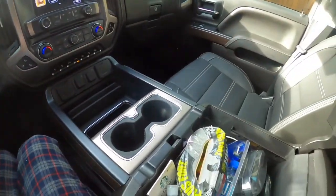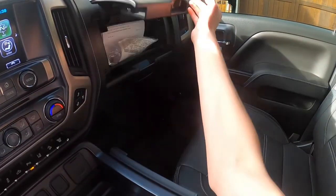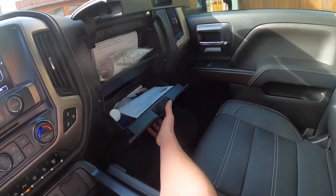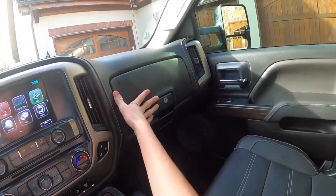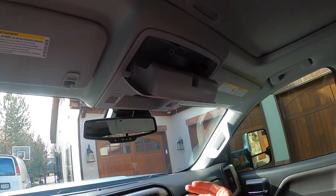Lots of storage, nice cup holders, and a huge center console. You've also got two glove boxes, your rearview mirror, and a sunglass holder.